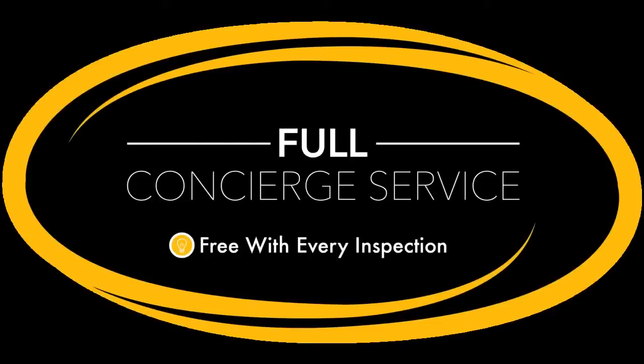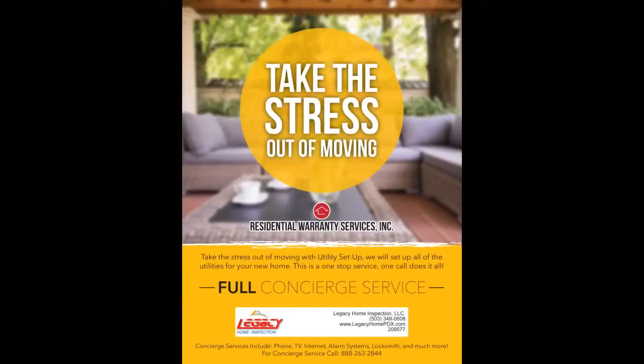Now for the finale — wait until you hear about our concierge service. On move-in day, you have an option to let us set up all the utilities for your new home. That's right, you do not have to spend hours hooking up your gas, electric, or phone. In fact, we can install your TV, internet, alarm systems, locksmith, utilities, and much more. We take the stress out of moving, and once again, this service is free to all of our clients.